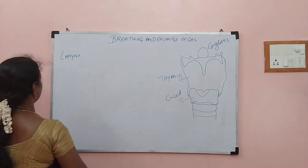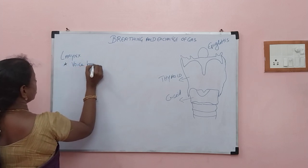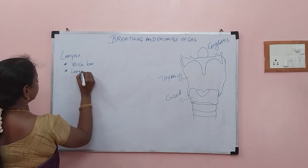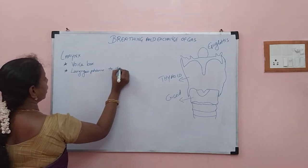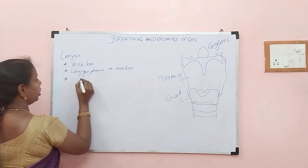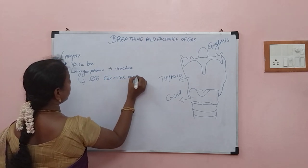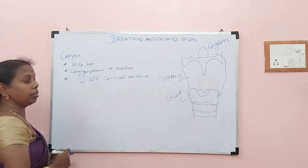So, larynx — the common name of larynx, a possible question — voice box is the common name of larynx. It is connecting the laryngopharynx to the trachea. Where is it present? It is found in the cervical region between C3 and C6 vertebrae — so found in the neck region, between C3 and C6 exactly. This is the location of larynx.